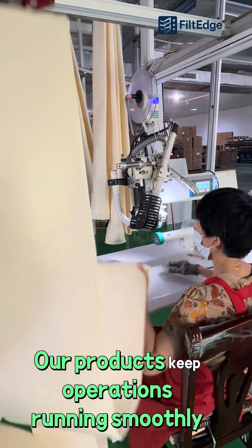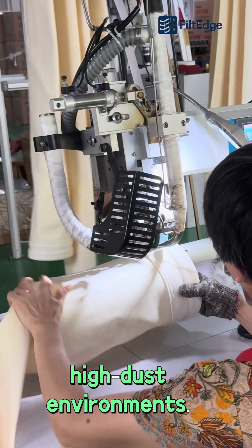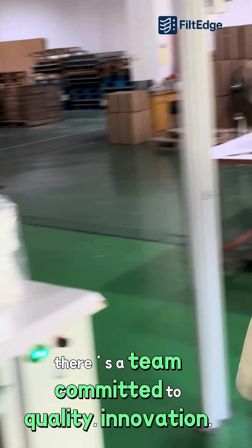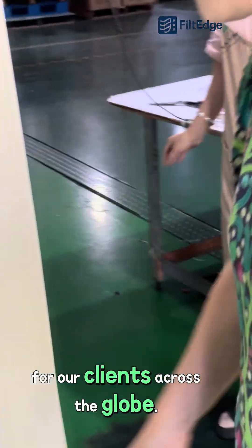Our products keep operations running smoothly, even in high-temperature and high-dust environments. Behind every filter bag, there's a team committed to quality, innovation, and solving the most challenging filtration problems for our clients across the globe.